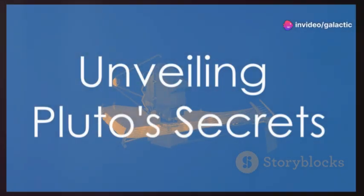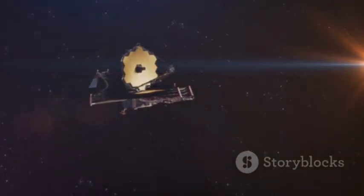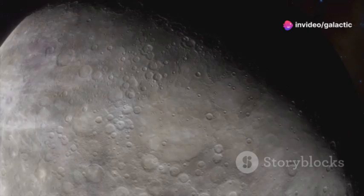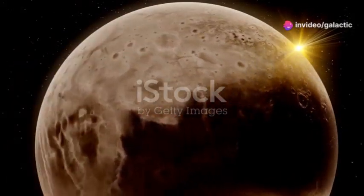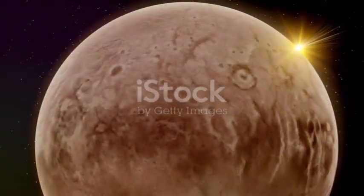The James Webb Space Telescope, launched in 2021, has further revolutionized our understanding of Pluto. Its advanced infrared capabilities have allowed us to peer beneath Pluto's hazy atmosphere and probe the composition of its surface with remarkable precision. The telescope's observations have confirmed the presence of organic molecules on Pluto's surface, including complex hydrocarbons and nitrogen-bearing compounds.